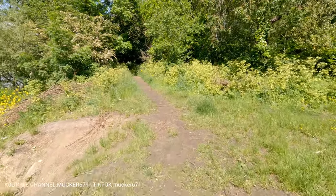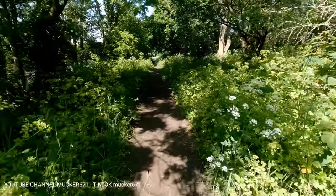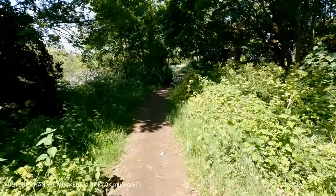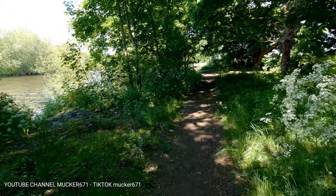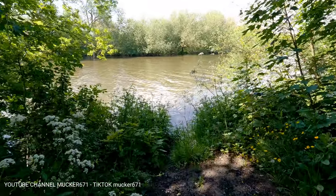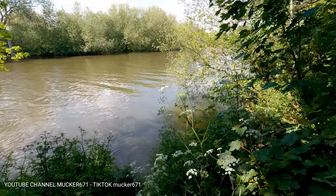It's a decent walk back to the T-junction area where we started this journey on this footpath. There's one swim just before the actual T-junction. This swim has a decent amount of access when the water levels are slightly lower, but at the moment they're a little bit high again.